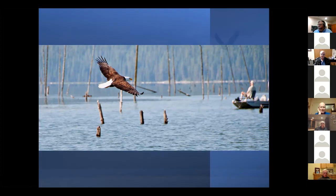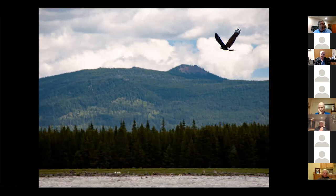In the springtime in June, it's typical to see a dozen or 15 eagles — bald eagles and golden eagles, or immature balds — out there. But always lots of life to see.